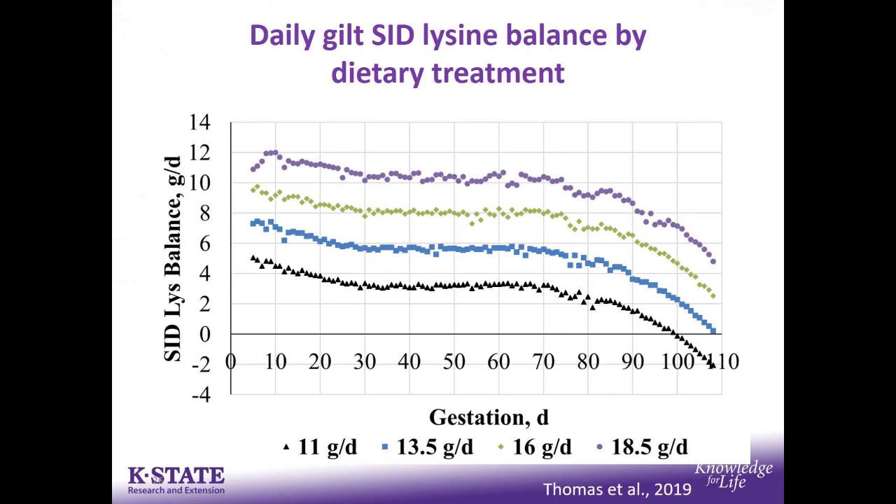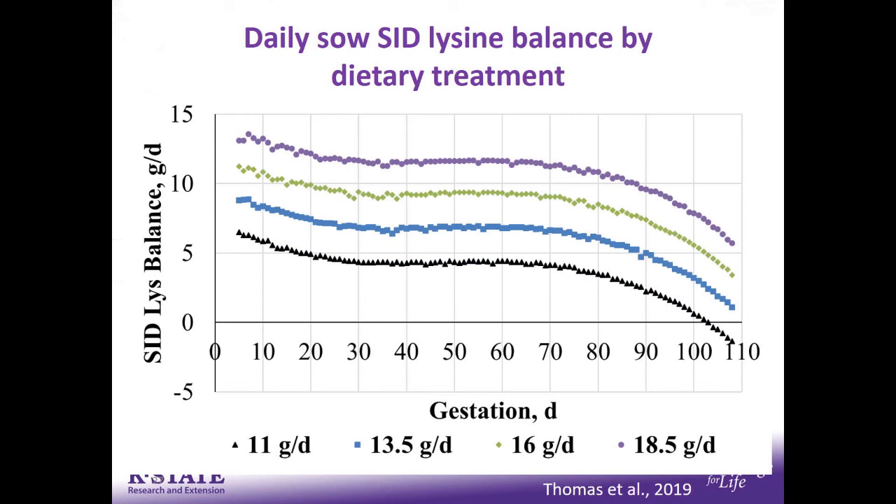Putting that in reflection of the treatments fed in this study — 11 to 18.5 grams, the black up through the purple — this is SID lysine balance. Everything positive means more lysine intake than required. We were at positive lysine balance all the way through approximately day 100, with the exception of the low treatment after that. The 11 grams per day was roughly a 0.56 SID lysine formulation, about 0.66 at 13.5 grams. In essence, all sows in the highest three treatments met their SID lysine requirements from a positive balance perspective. That explains why a lot of people are formulating gestation diets in the 0.56 to 0.66 range.